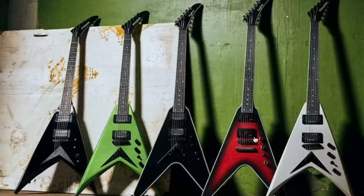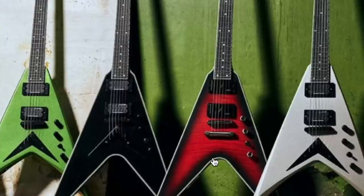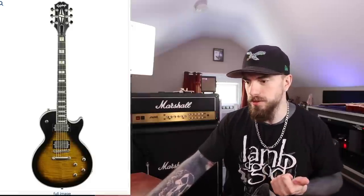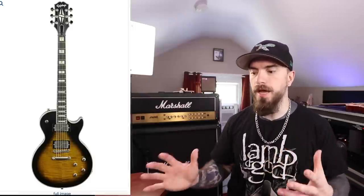What's interesting, especially about this red one right here, is it looks like something from the Prophecy series. The Prophecy series came out, or was revitalized, give or take two years ago now — which is crazy, man. Those guitars are already two years old. I really had a lot of fun with my Prophecy Les Paul that I bought for this channel. So it should be interesting to see what that one is.